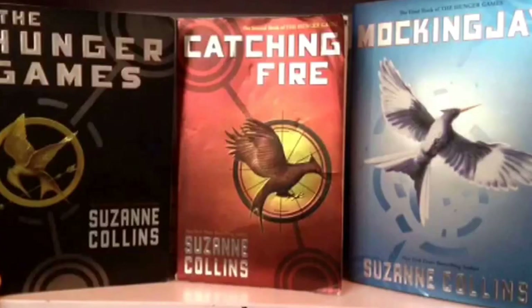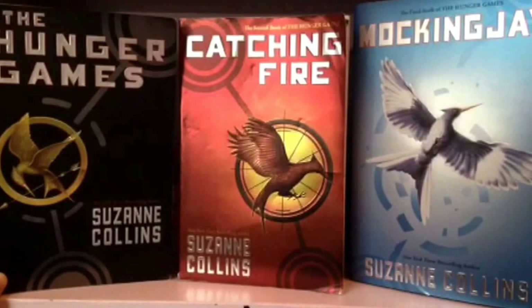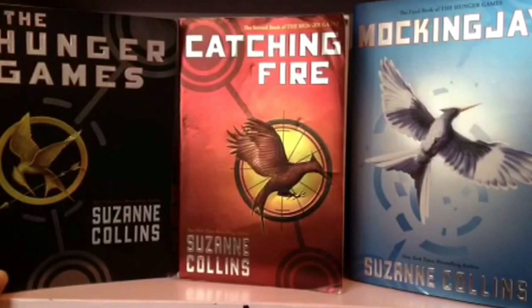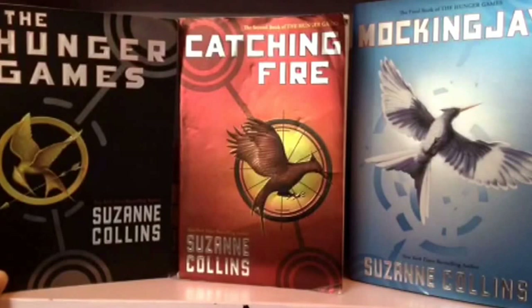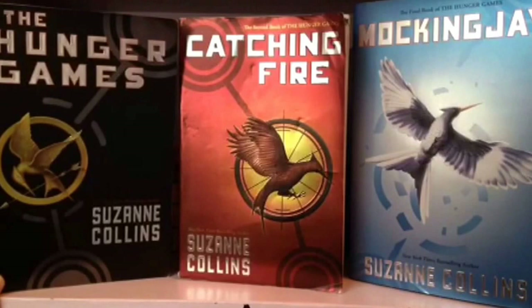Here we have The Hunger Games trilogy. I read the first two in eighth grade and waited and waited for Mockingjay to come out in paperback because I wanted them to match, but it never came out. I just read it a few months ago and I was disappointed — I didn't like it at all. It was very slow and nothing really happened until the end. I was just bored. But I am looking forward to the movie because the trailers were awesome.